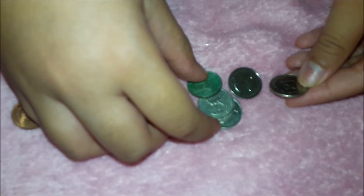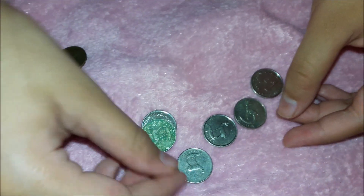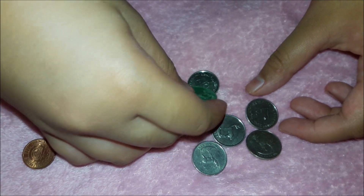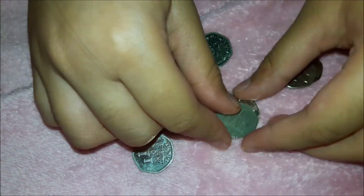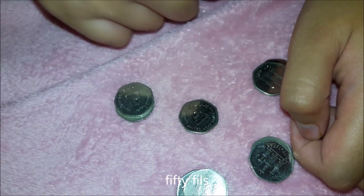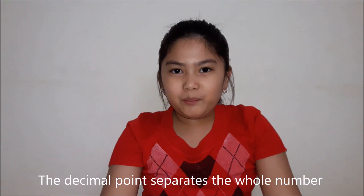This is 25 fills, which adds up to 1.45. And 50 fills — this is 50 fills — this adds up to 6 dirhams. The decimal point separates the whole number from parts of the whole.